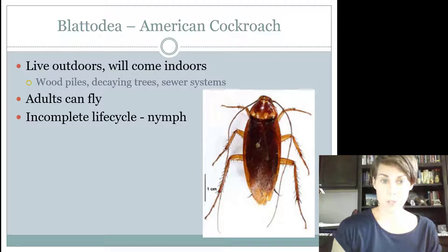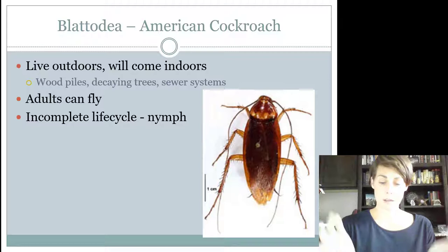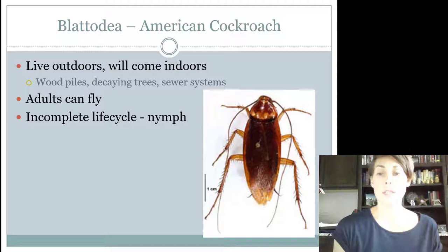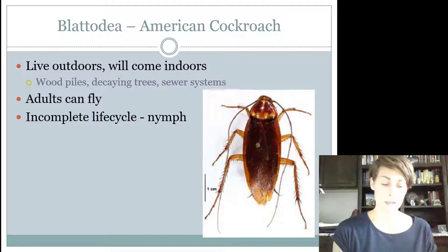What I would know about them is that they live outdoors, but they come indoors, and you find them with sewer systems and decaying trees and wood piles. In Florida, these guys are a big problem inside the palm trees where the bark kind of overlaps. The adults can fly. As with all Blattodea, they have chewing mouthparts and incomplete metamorphosis — they are hemimetabolous because they live on land. You would call their immatures nymphs.